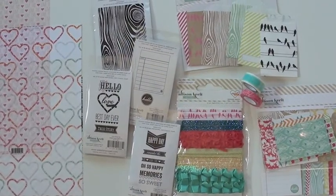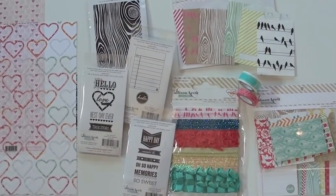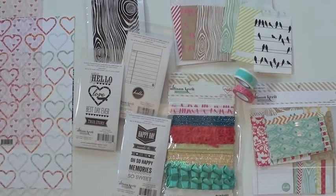New from Alice and Craft in conjunction with Webster's Pages — quite a team they've got. We've got a delightful new collection called Sweet Notes.